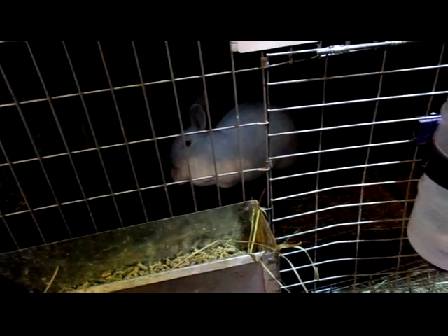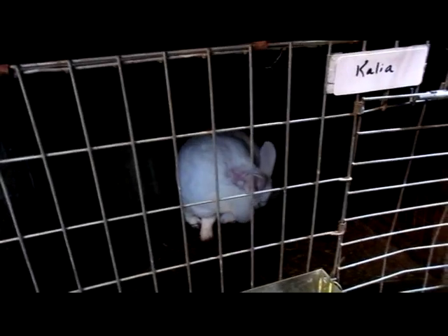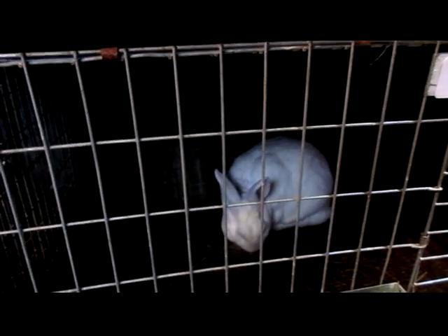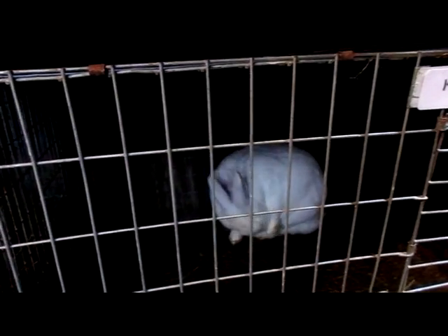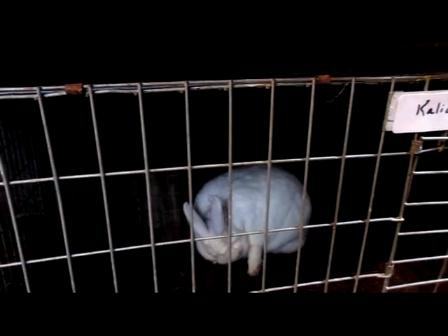Miss Kalia is back there. She is not bred. She has a spot on the back of her neck that is kind of a bald patch and it's really rough. I've been treating her with olive oil. She doesn't have mites, so I don't know if she just accidentally tore some fur out or what, but we're watching that on her.